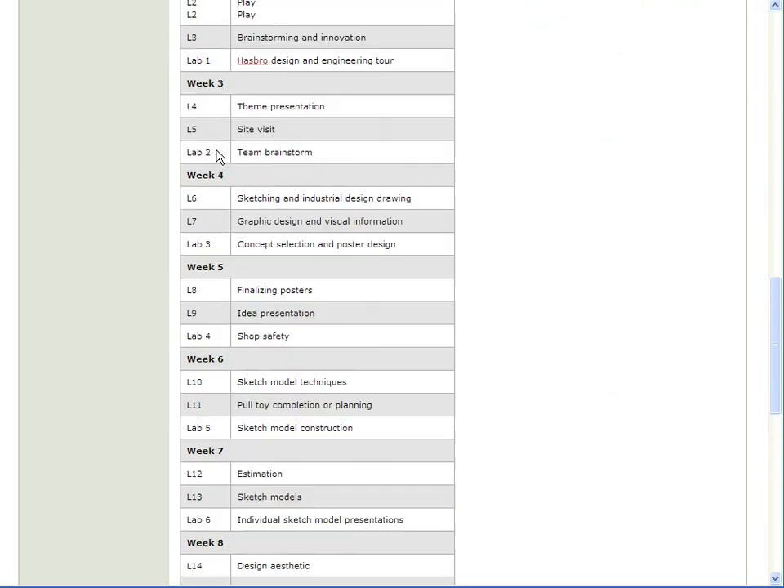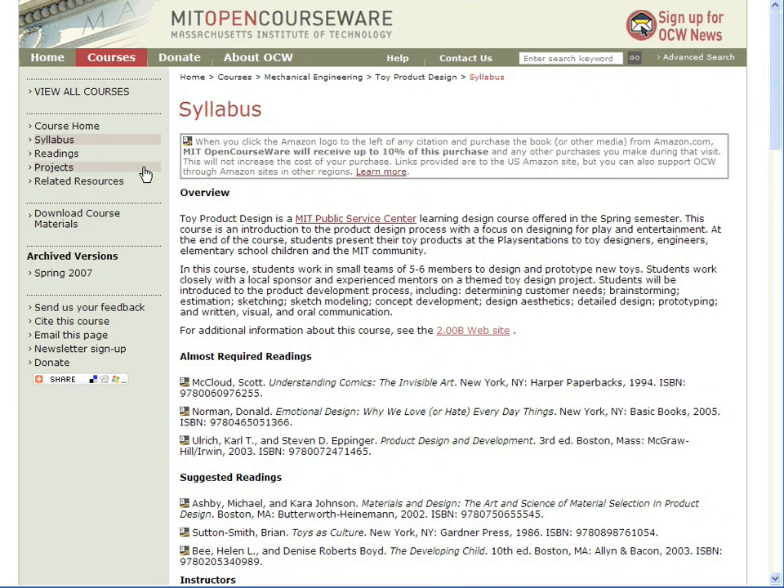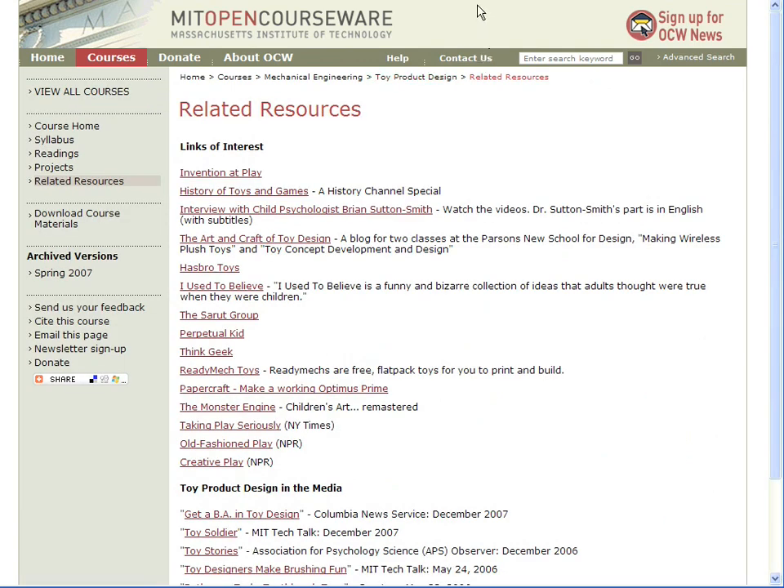Each team has to come up with three sketch models, then select two for mock-up designs. Finally, each team takes one of its ideas all the way to completion. Students are provided with many resources to guide them and stimulate ideas, and we've included them on the site.